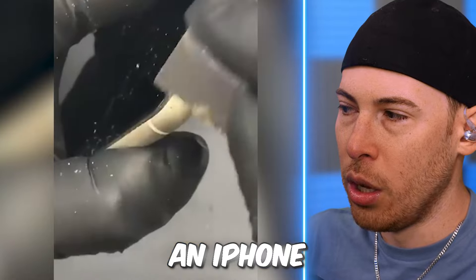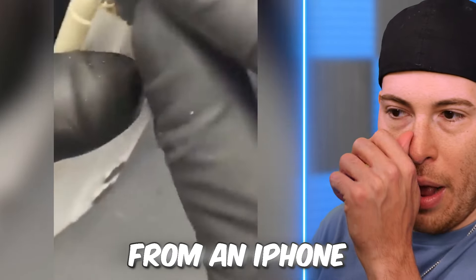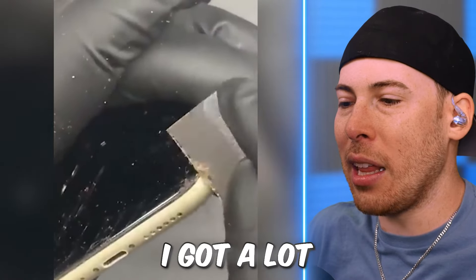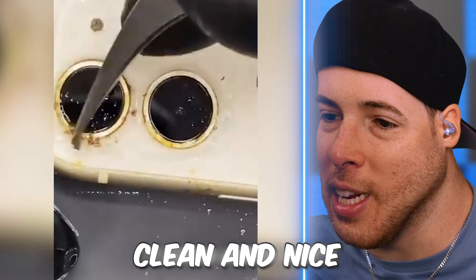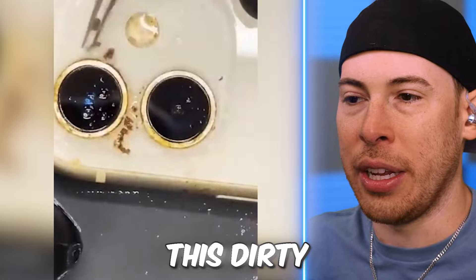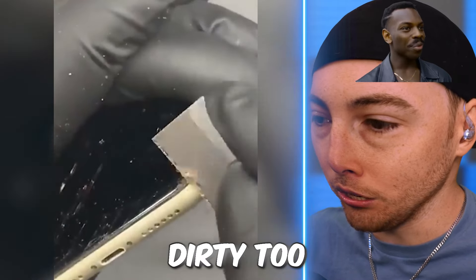We're cleaning an iPhone — we're scraping dirt from an iPhone. I have a lot of respect for people that keep their iPhones really clean and nice. I don't understand how it gets this dirty. That means their hands are equally dirty too if their phones are that dirty.